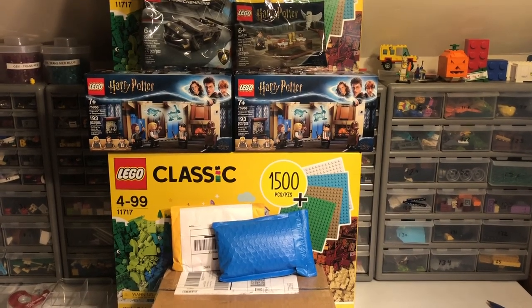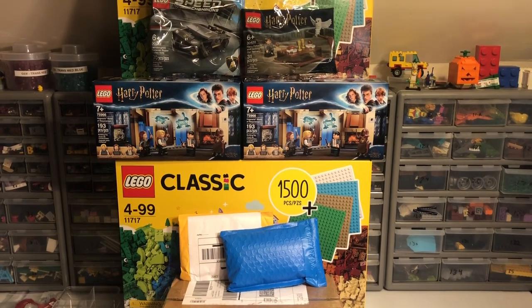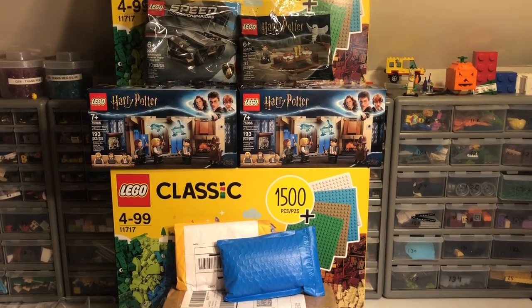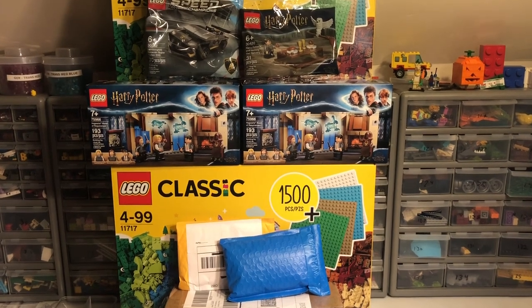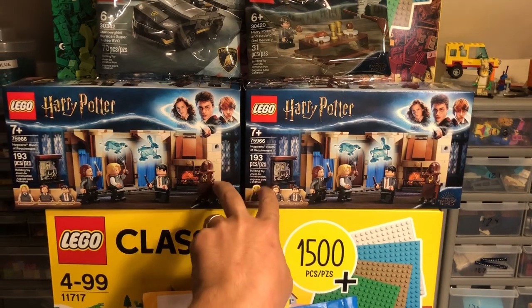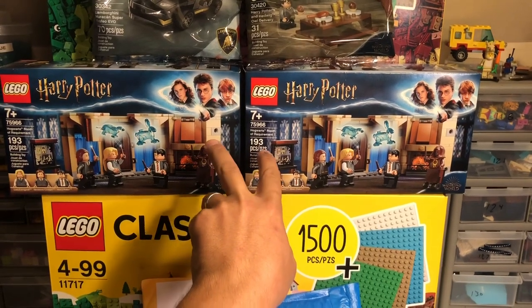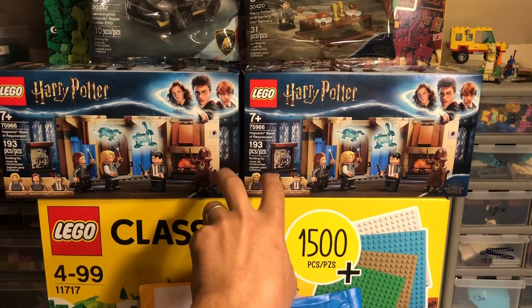Hey, just Bricks here with another haul video, kind of combining a couple of hauls together. I never did anything about these on here, so I figured I'd go ahead and just show you what I got. I picked up these two sets here about a week and a half, two weeks ago from the Lego store. I had a $20 reward from VIP.